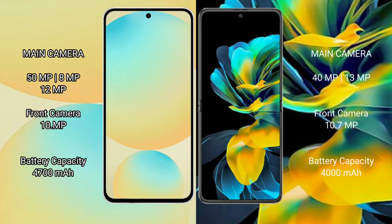Samsung Galaxy S24 FE features a triple camera setup of 50MP plus 8MP plus 2MP, and a 10MP front camera. Huawei Pocket S features a dual camera setup of 40MP plus 13MP, and a 10.7MP front camera.